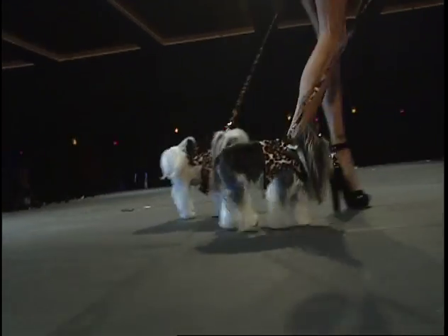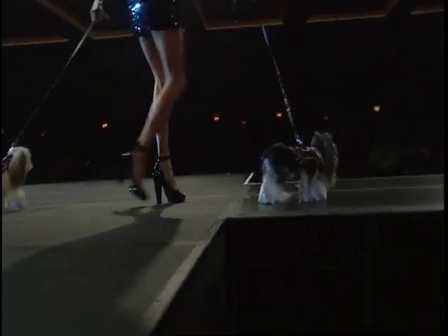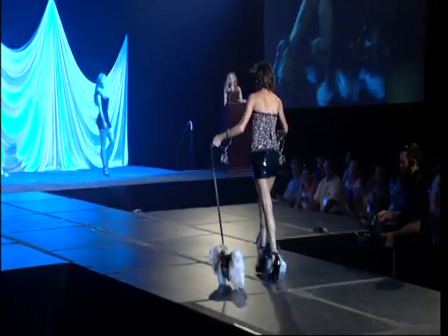Thank you, four-legged models. I think they're doing an excellent job on that runway.